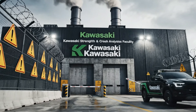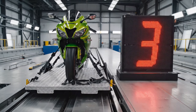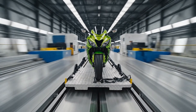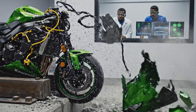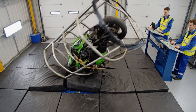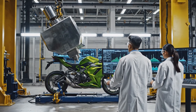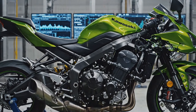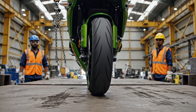Welcome to the Kawasaki Strength and Crash Analysis Facility, where every Ninja is pushed beyond its limits. At nearly 60 kilometers per hour, the impact speed mirrors real-world collision dynamics. Sensors measure deformation, shock absorption, and frame resilience. Crashes don't happen in one direction — this test simulates unpredictable rollovers. A severe side collision test checks the strength of fairings and frame joints. Vertical drop tests evaluate how well suspension and frame handle sudden downward force.